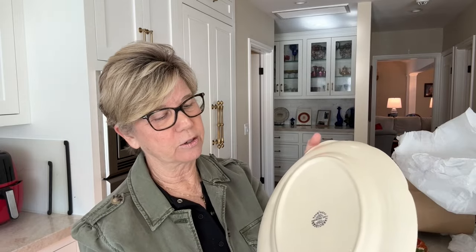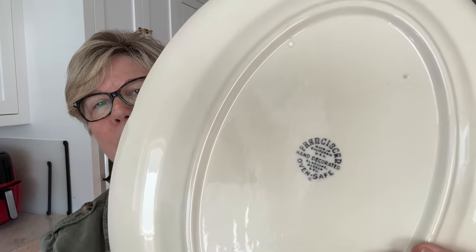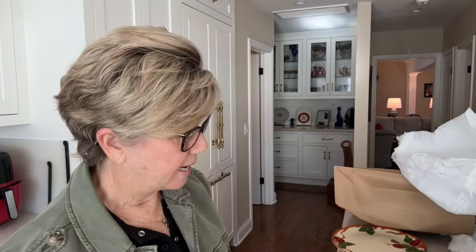I also got this smaller serving platter, which has a slightly different but earlier back stamp. I'm going to be doing a big lesson on back stamps because if you want to be a china collector, you have to know about that. I'm very excited about all the treasures I got from Beaver's Den Antiques, and I want to thank Barbara for rescuing them for me.